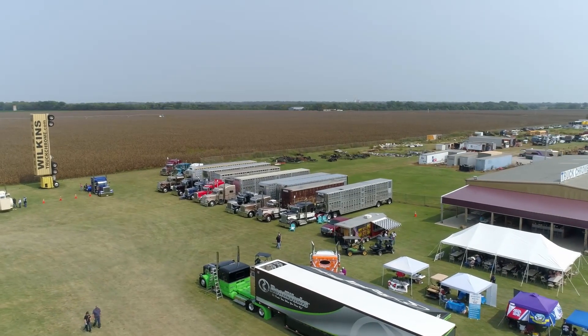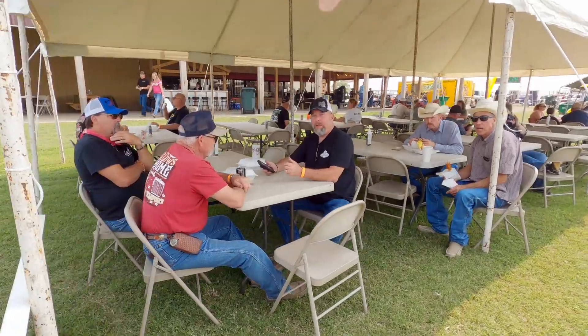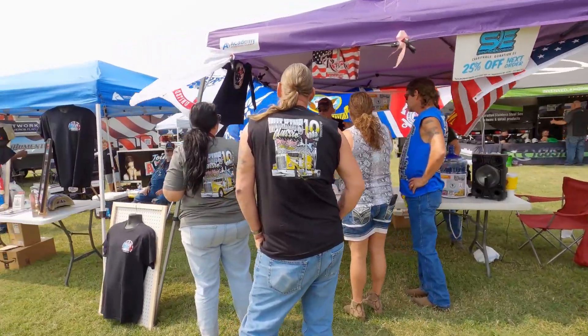They're putting on a heck of an event here this weekend, too. They are, and it is packed. This is my first truck show, actually. We've been with the Truck Boss Show for a whole year, and this is the first one that didn't get canceled by COVID, so we're enjoying it. And you've got one more truck to show us, right? Yes, sir, we'll show you one more. We have four here in the fleet this weekend.